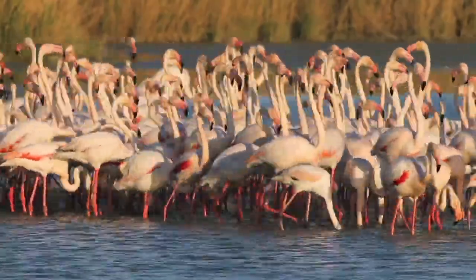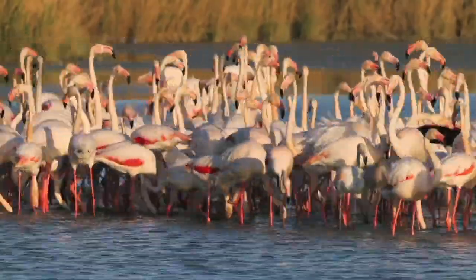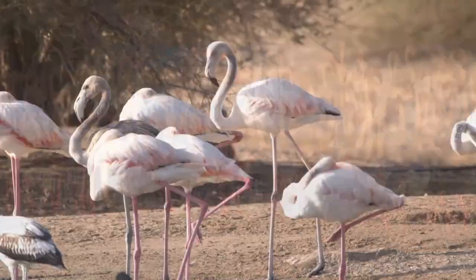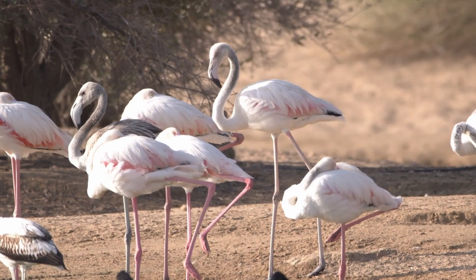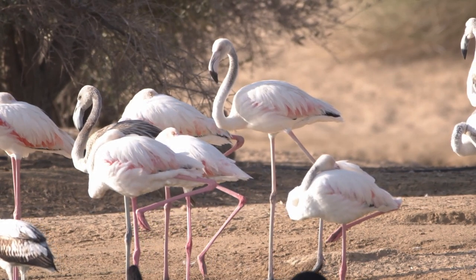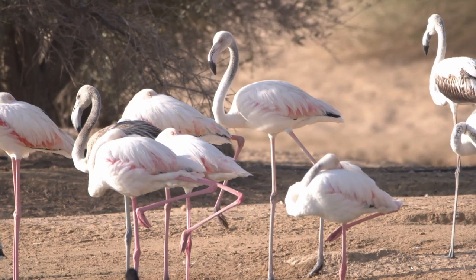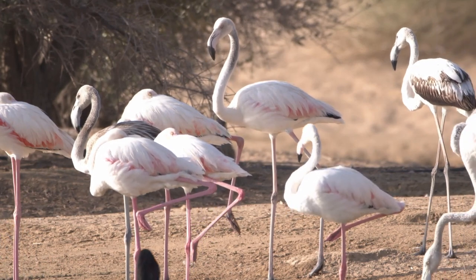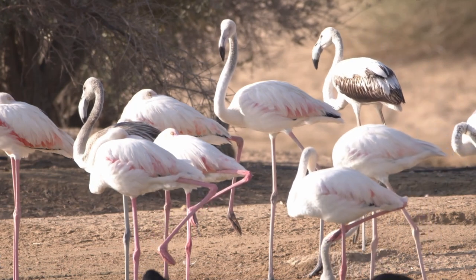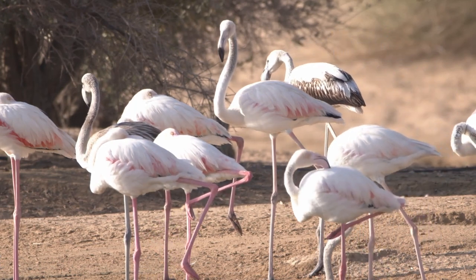In this video, we'll take a closer look at the colorful world of flamingos and their incredible characteristics. Flamingos have a very distinctive body structure. They immediately stand out with their long legs, wide wingspan, curved and stiff beaks, long S-shaped necks, and colors. To understand them well, it is useful to know their characteristics and habitat.